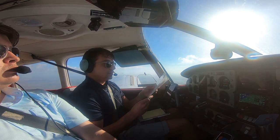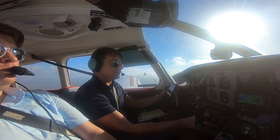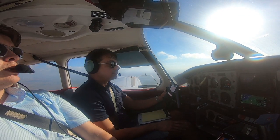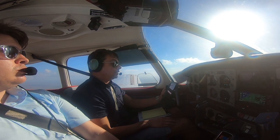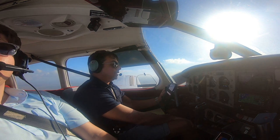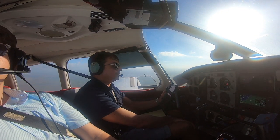Within 10 miles I'll disengage the autopilot and get used to flying the plane again. Start coming down to pattern altitude of 1,000 feet. Everglades Air Park, white and red Cherokee, about 10 miles to the east, inbound for landing runway 15, Everglades.